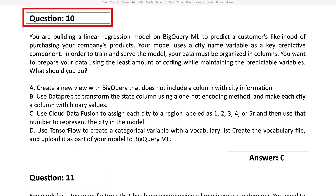However, let's look at the very next question — this one you couldn't answer without knowing a lot about Google's cloud platform. You're building a linear regression model on BigQuery ML to predict a customer's likelihood of purchasing a company's product. Your model uses the city name variable as a predictive component. In order to train and serve your model, your data must be optimized in columns. You want to prepare your data using the least amount of coding while maintaining the predictable variables — what should you do? If you don't know BigQuery or anything about Cloud Data Fusion, you'd miss this question; none of it would make any sense to you.